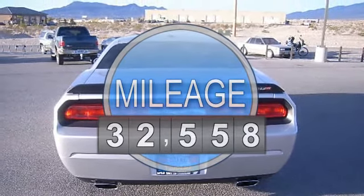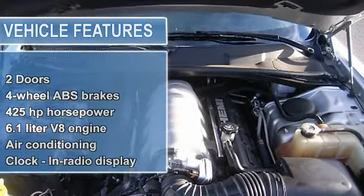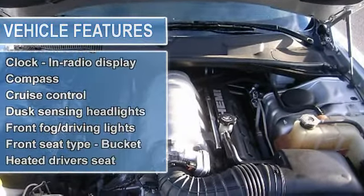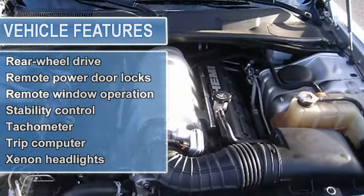Includes a Carfax buyback guarantee. How wonderful is this flashy performance vehicle — safety features include anti-lock brake system, Xenon headlights, traction control, curtain airbags, passenger airbag.